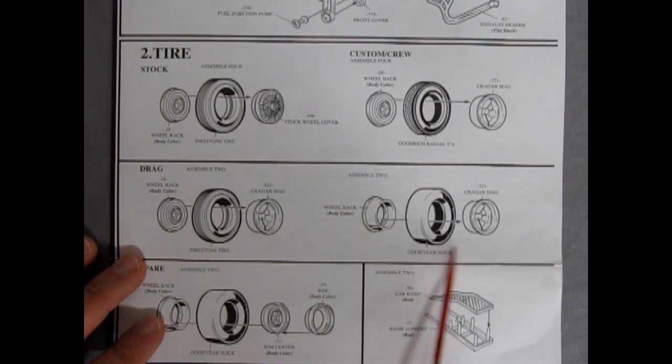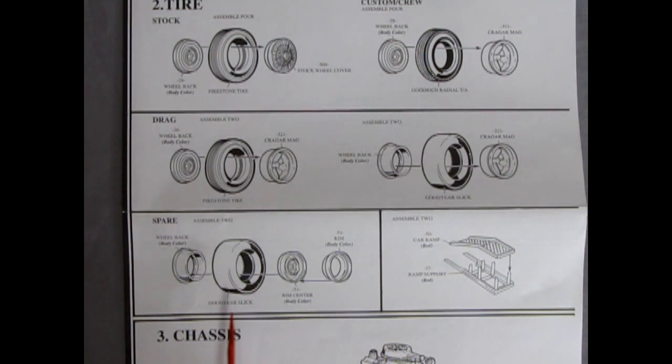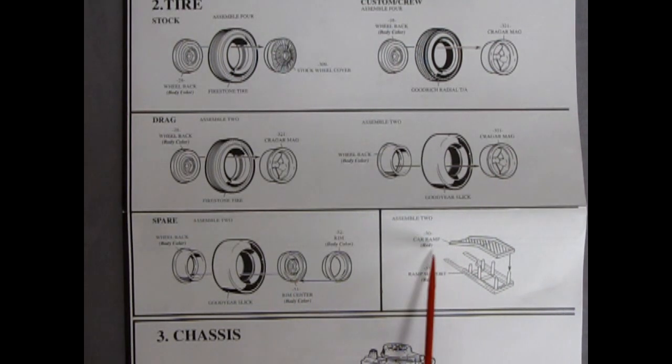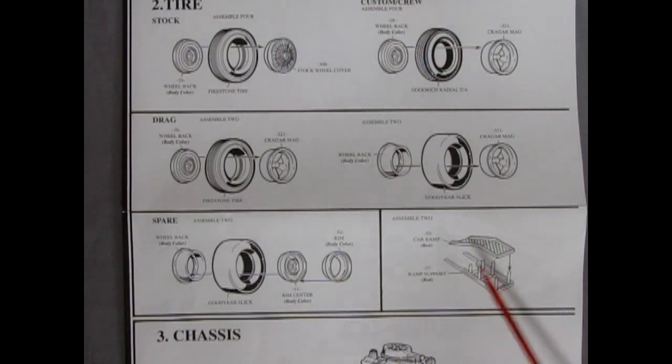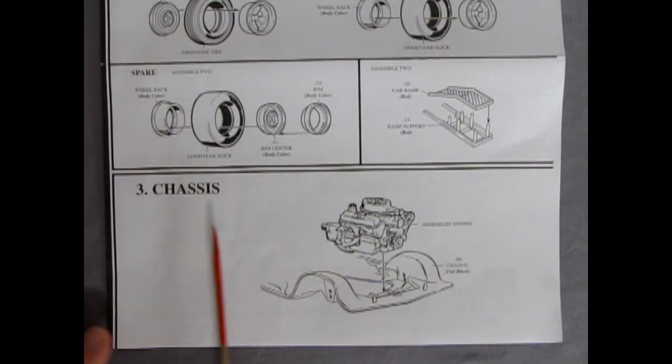There's your extended wheel back going into the Goodyear slicks with the extended Krager mags. For the drag racing truck, spare tires go on the roof in a special piece. We have wheel backs, Goodyear slicks, factory-style steel wheels, and a sunken rim option. There are also car ramps to support the front of your car for a diorama, so you can have somebody working underneath. Finally for this page, the chassis assembly shows the engine dropping nicely into the chassis — a solid pan with two location pins so you can have the front at stock height or lowered.